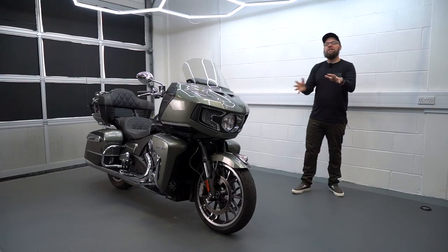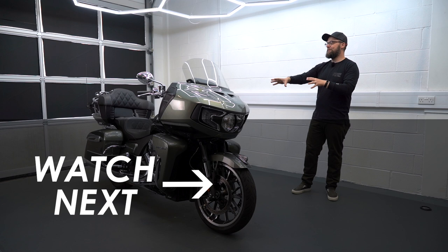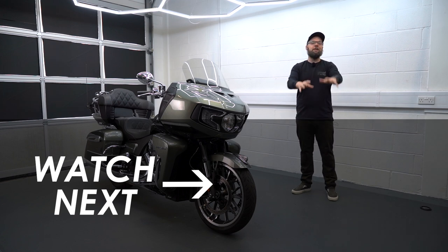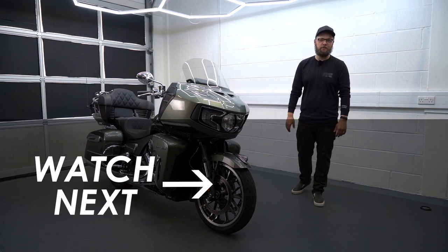A massive thanks for watching this video today, I hope you've enjoyed it. Please do let me know what you think of this bike down in the comments, and if you're new here and you want to watch more videos like this, hit subscribe and I'll catch you in the next one.